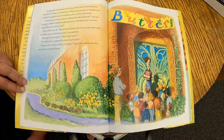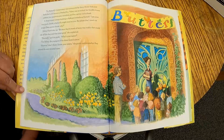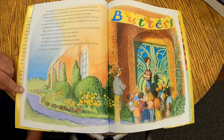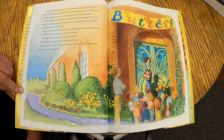The Butterfly Conservatory was surrounded by fancy flower beds and bedecked with banners of butterflies. Velma was so excited her knobby knees wobbled, her spaghetti arms trembled, and her carroty curls shook. A sharp-nosed woman holding a clipboard introduced herself: 'I am your tour guide. Inside, a butterfly might land on you, but please don't touch its wings. Does anyone know why?' Velma's hand shot up: 'Because they're made of teeny tiny scales that could rub off like dust, and that is not good,' she explained. 'Precisely,' said the guide. 'What's your name?' 'I'm Velma, the youngest of the three Gratch sisters.' 'Hmm, I don't think I know your sisters,' the guide commented.